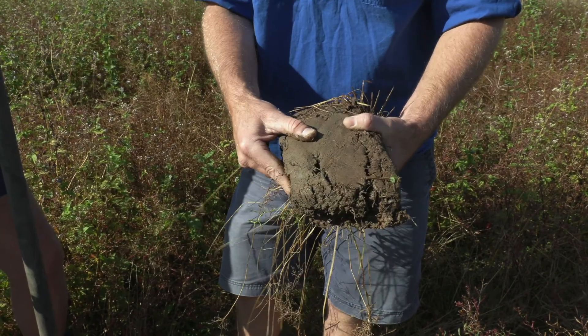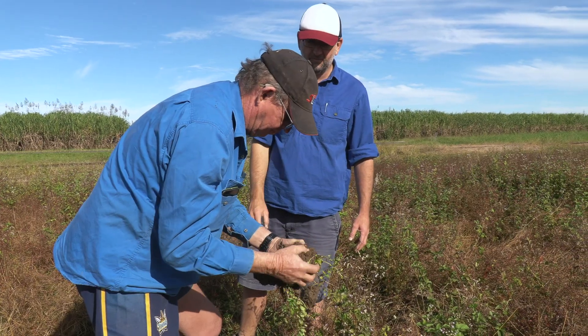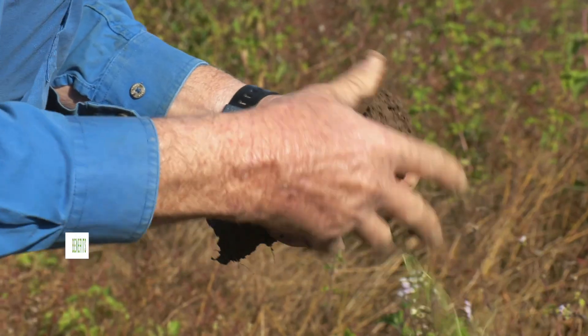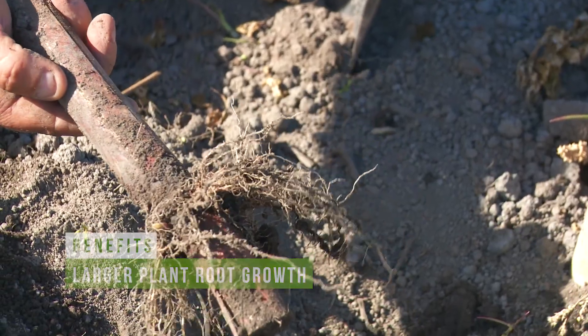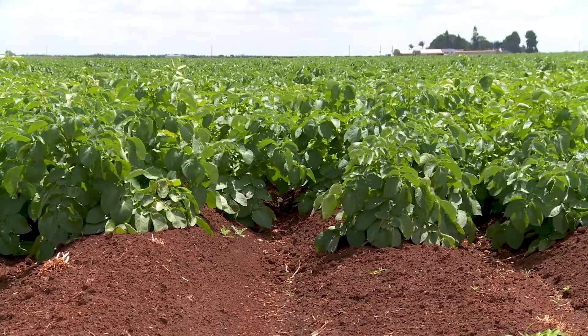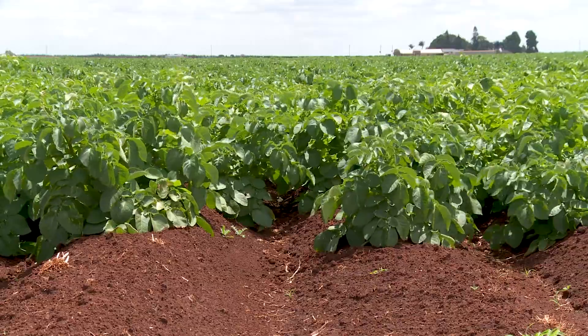When you reduce soil compaction and improve soil structure, you'll get much larger plant root growth. Some research up here has shown that you get over six times the root volume in your topsoil when you go to control traffic farming.